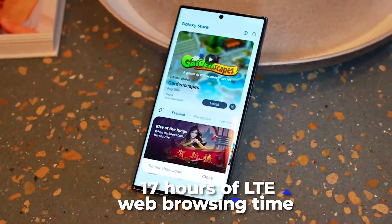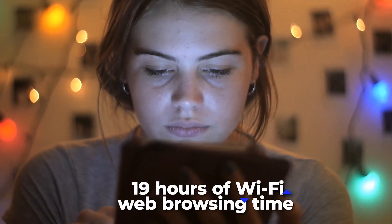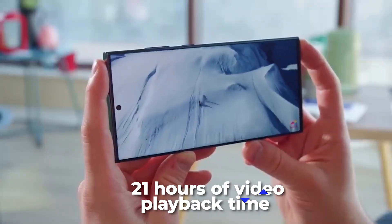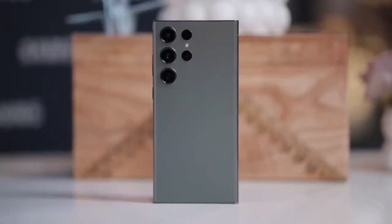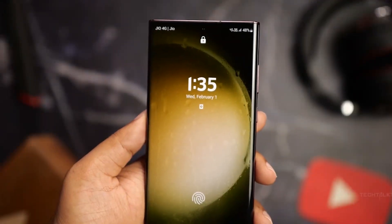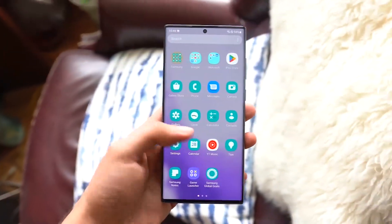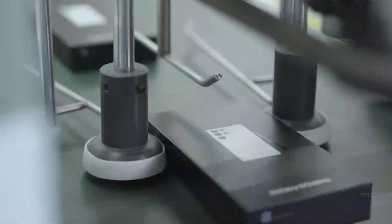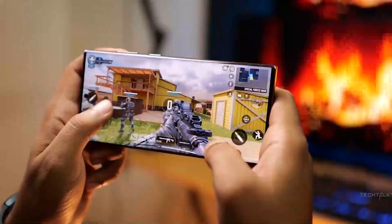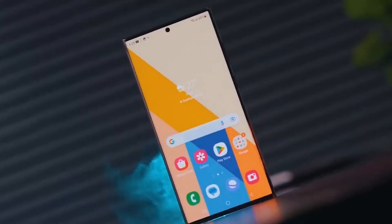This offers 17 hours of LTE web browsing time, 19 hours of WiFi web browsing time, and 21 hours of video playback time. We won't know for sure what the Samsung Galaxy S23 battery can do until Samsung officially releases the phone, and Samsung could use other approaches to improve battery life. The Galaxy S23 Ultra is the perfect choice for anyone wanting exceptional battery life, fast charging, and great camera technology.